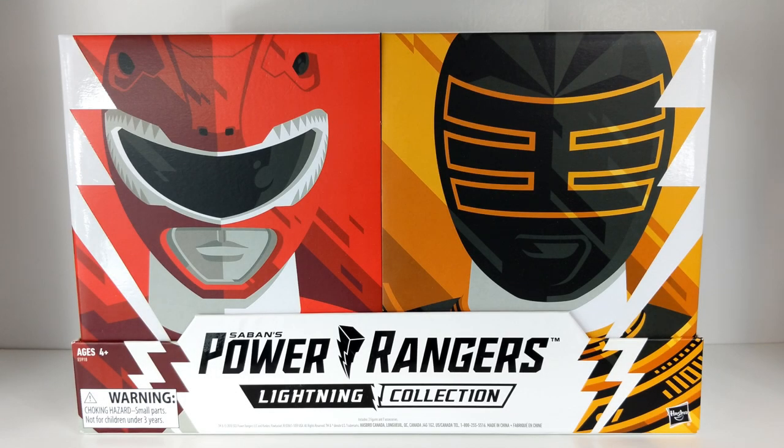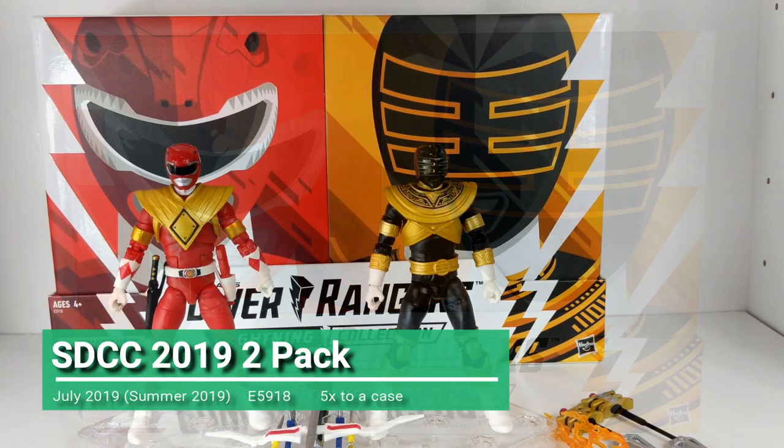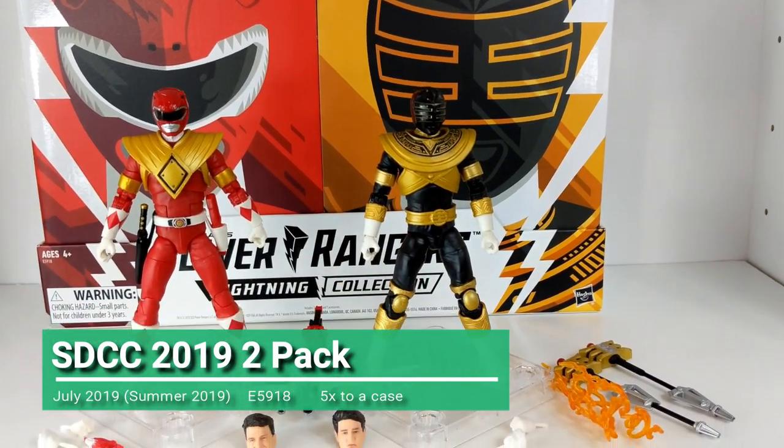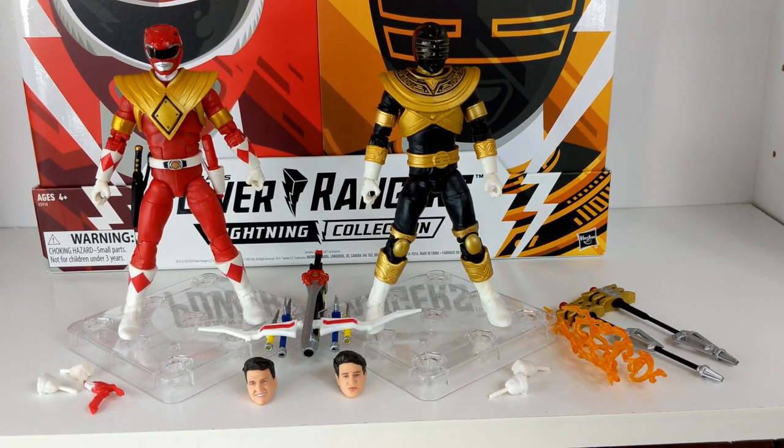Hello Power Rangers Lightning Collection fans, and welcome to the next chapter of the Lightning Library — the series covering the history and details of every entry in the Lightning Collection, so you know which are the best, what you're getting with each entry, and what I think of them.